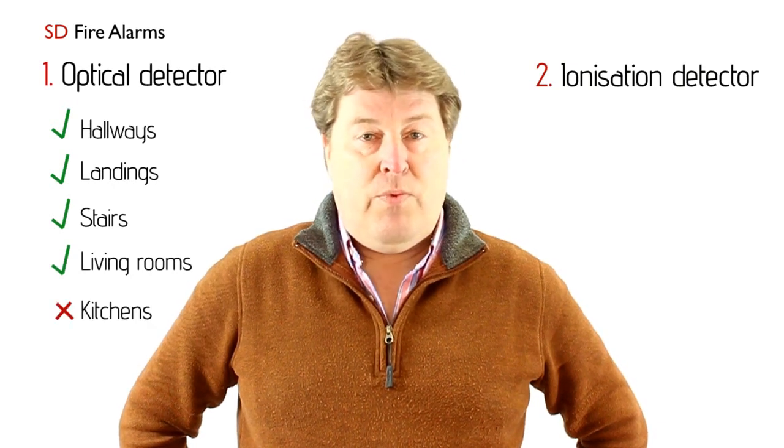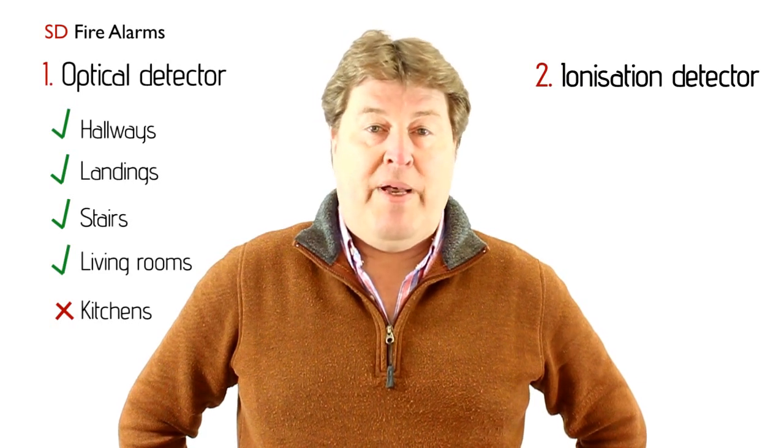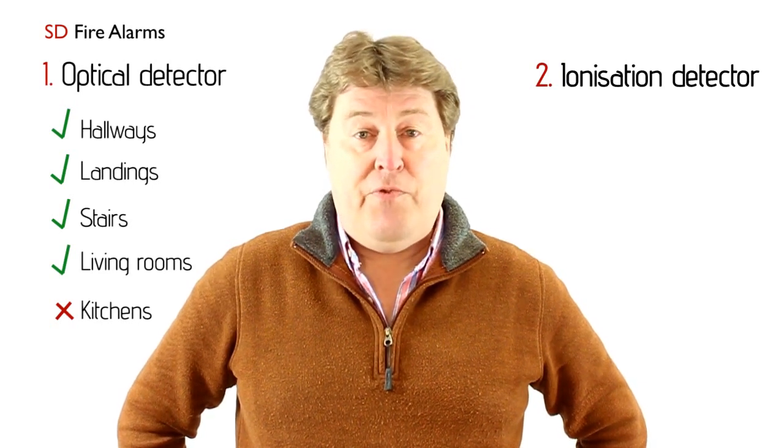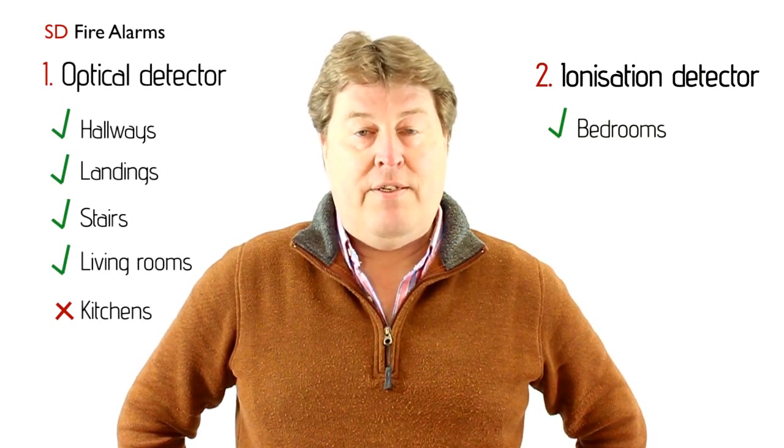Not kitchens — that's where you would put something called a heat detector. And ionisation detectors are best suited for areas where there are less footfall, like a bedroom. You do not install smoke detectors in bathrooms.